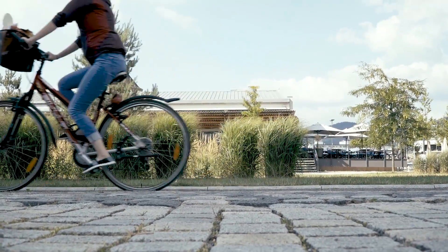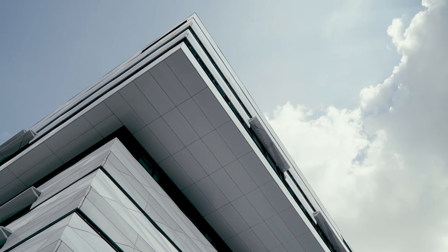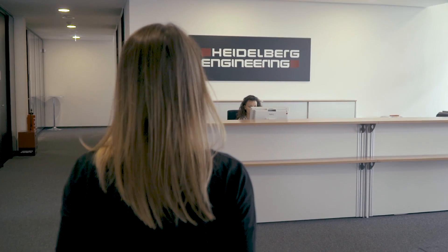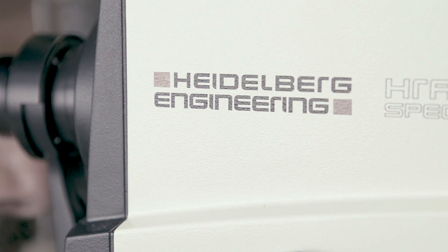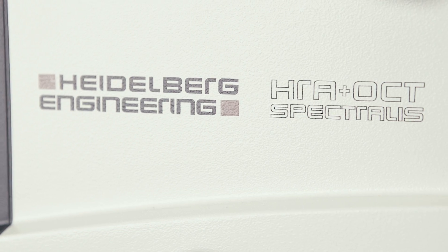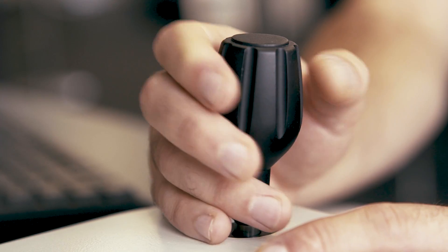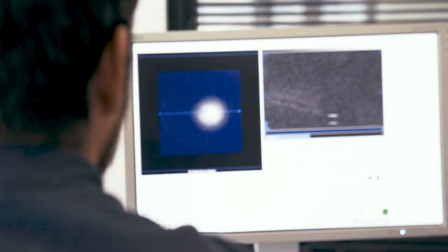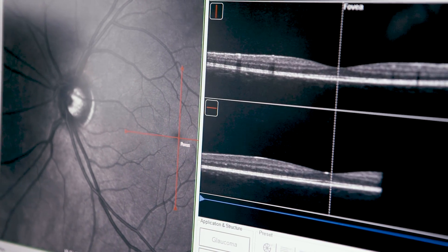Heidelberg Engineering designs, manufactures and distributes high-tech diagnostic imaging solutions for eye care professionals and researchers. Their devices stream live video and capture 3D images of the eye that are used to help preserve sight through early diagnosis of ocular diseases and identify more holistic health conditions such as diabetes and optic neuropathies.